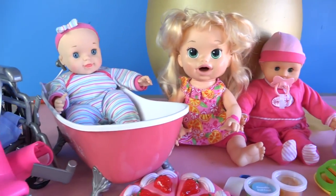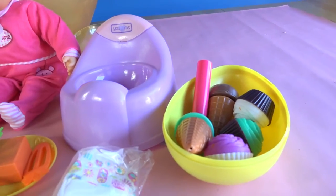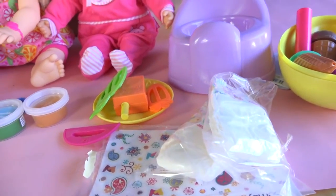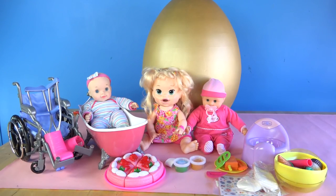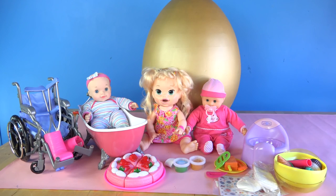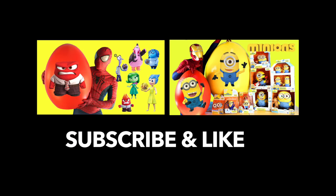These are all the toys we got from the super super giant golden Baby Alive egg — that was a lot of fun opening these toys! I hope you guys really enjoyed it. Don't forget to subscribe to Mighty Disney Toys, please leave a comment and like the video.